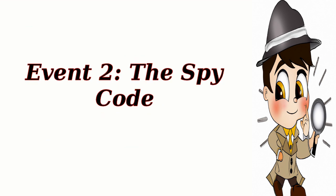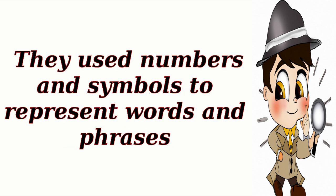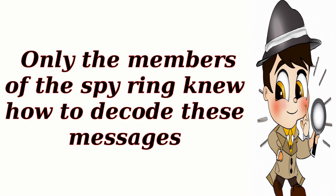Event 2: The Spy Code. To communicate secretly, the Culper Spy Ring developed a special code. They used numbers and symbols to represent words and phrases. This helped protect their messages from being intercepted by the British. Only the members of the spy ring knew how to decode these messages.